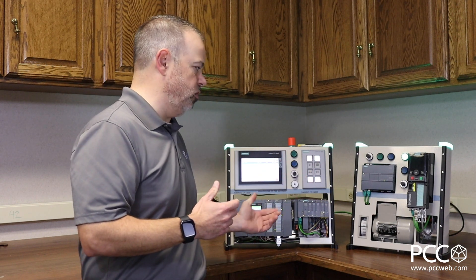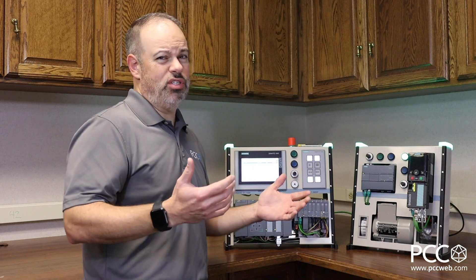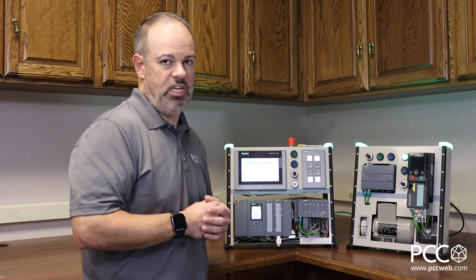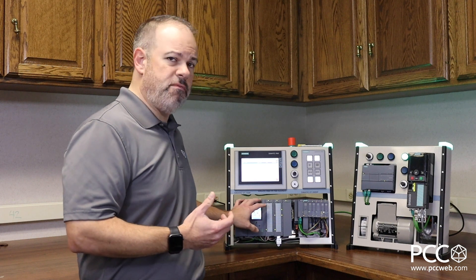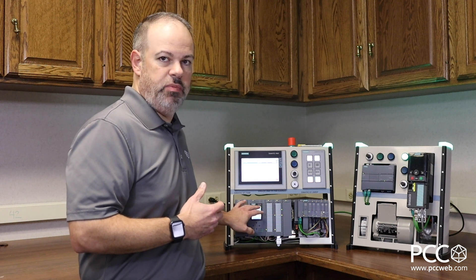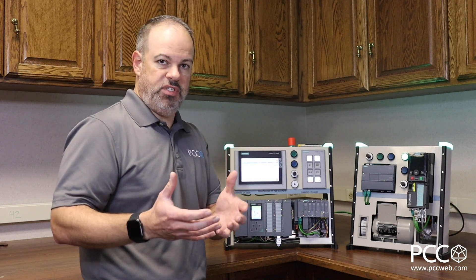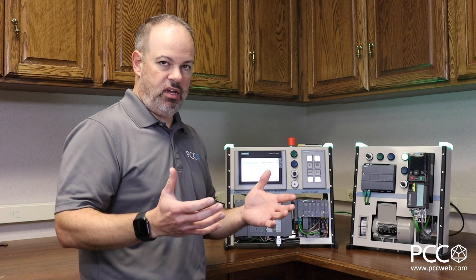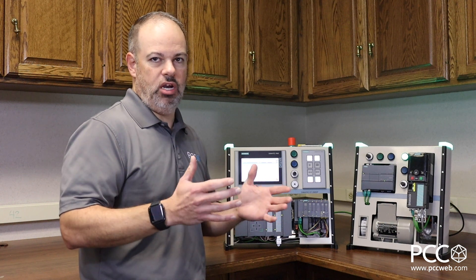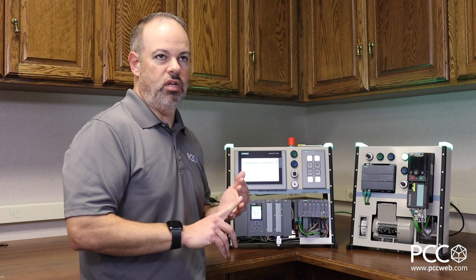When you look at what a standard CPU costs versus the safety variant, you're usually talking about a 20 to 30% increase — not double or triple the price to get that safety capability built in. The physical form factor is the same. For instance, if I buy the 1516 standard CPU or the 1516 fail-safe CPU, they're exactly the same dimensions with exactly the same communications capabilities. So you don't have to worry about different dimensions or sizes when it comes to these processors. You've got cost-effectiveness and consistency with regards to the overall design.